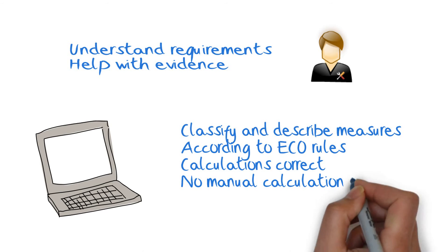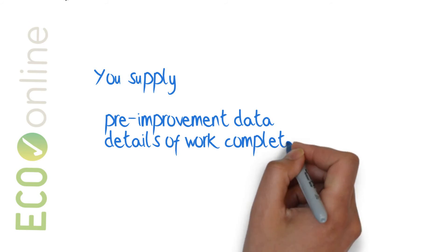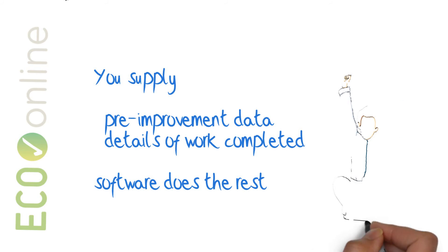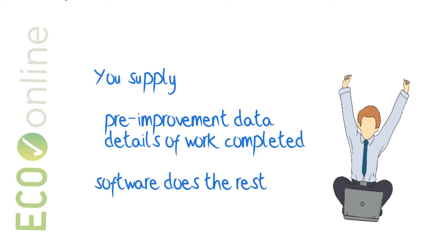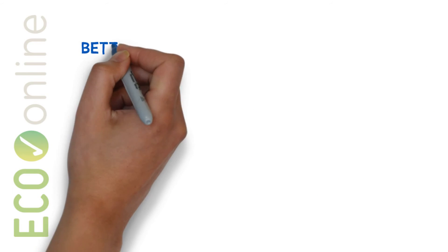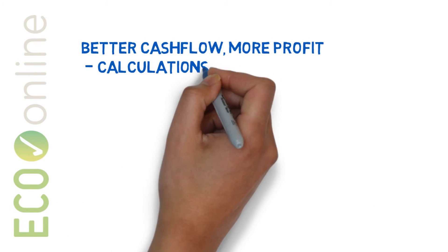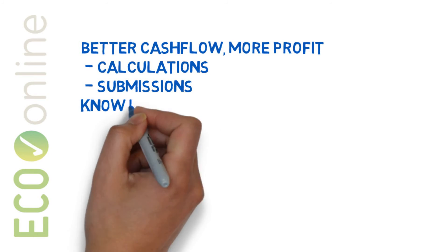No more manual calculations or having to know the eco-rules yourself. You supply the pre-improvement RDSAP data, details of the work that's been done, and the software does the rest. Once you've used it a couple of times, it'll probably take you no more than two minutes to generate a score. This means better cash flow and more profit, because you're more likely to get your calculations right and get your submissions accepted. It means knowing whether a job's worth taking on or not.